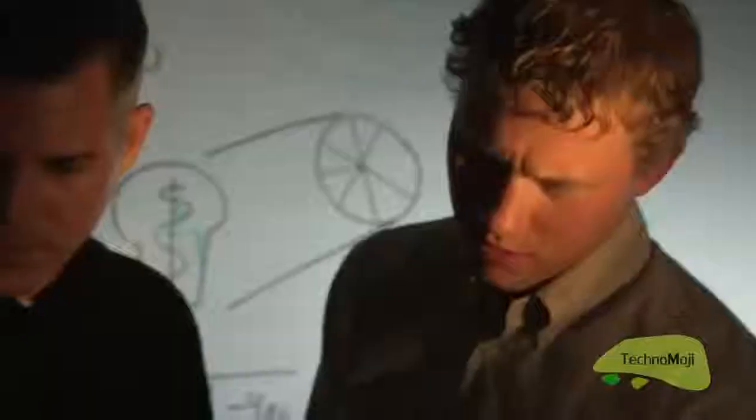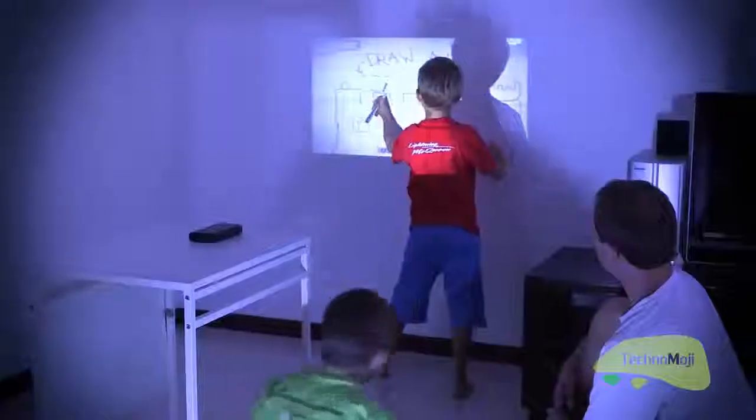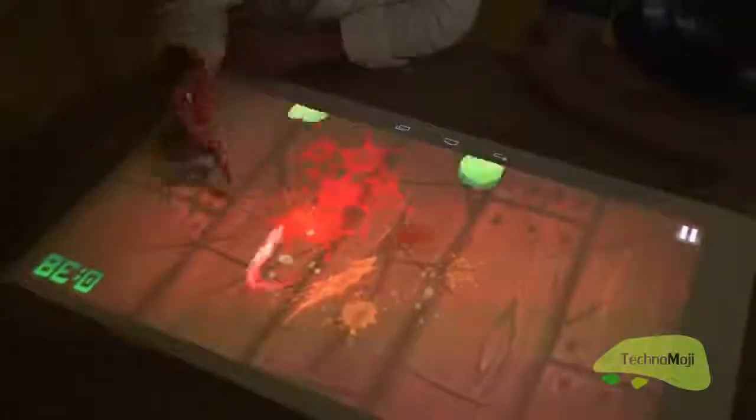You can share your ideas, mind maps, and get instant feedback from peers on the table. You can write, you can touch, you can control.